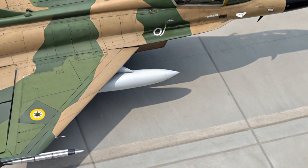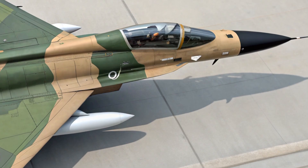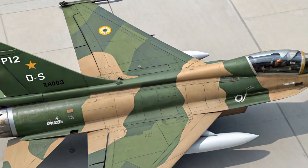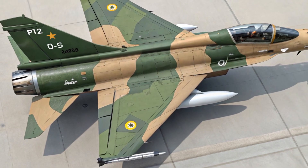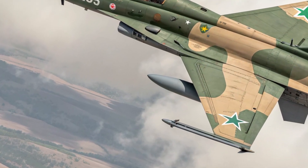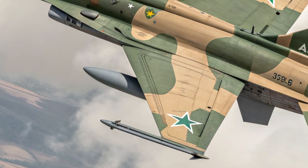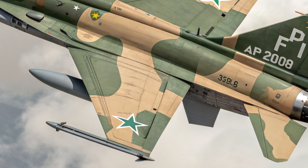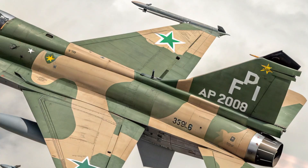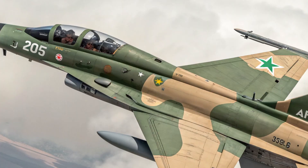Inside, the cockpit offers a clean, pilot-focused environment with advanced avionics. The 2025 model features three large multifunction displays, an improved wide-angle head-up display, and updated HOTAS controls to keep critical functions within easy reach. Seating ergonomics are better than before, with adjustable support to reduce fatigue on long sorties. Though compact, the cockpit is intuitive and highly functional, giving the pilot clear information and control without unnecessary clutter.